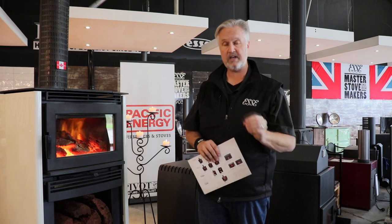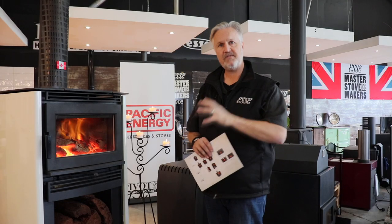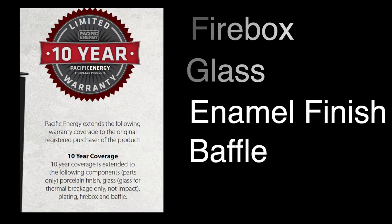But the one thing Pacific Energy has in their 10-year warranty that I think you really need to highlight is the baffle. The baffle plate, as you know, is the plate that goes in the top of the heater — it takes all the heat, all the punishment, and it's there to do all the work. Most manufacturers give a one-year warranty on the baffle. Pacific Energy's is 10 years, and it's something the manufacturer is so proud about — you guys should be as proud as they are. Tell the customers: it's a 10-year warranty on the baffle plate.